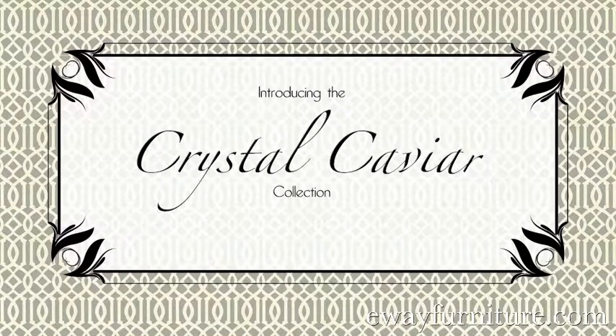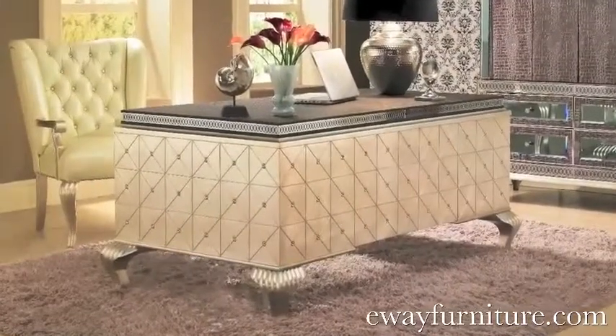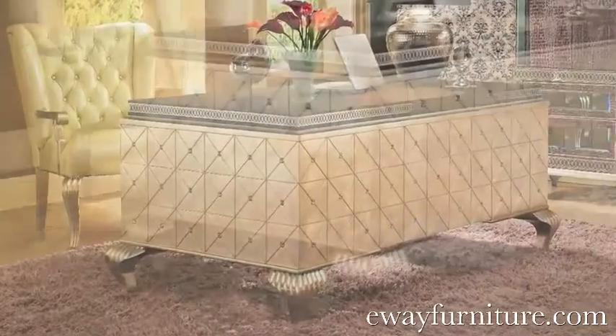Hi, I'm Jamie with Eway Furniture and I'd like to introduce the Crystal Caviar Office Collection, bringing Hollywood glamour and designer style to your home office.